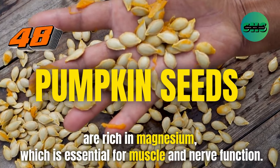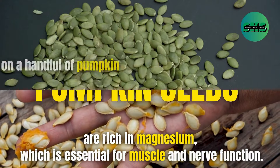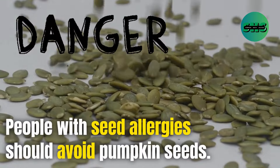48. Pumpkin seeds are rich in magnesium, which is essential for muscle and nerve function. Snack on a handful of pumpkin seeds or add them to your salads for a magnesium boost. People with seed allergies should avoid pumpkin seeds.